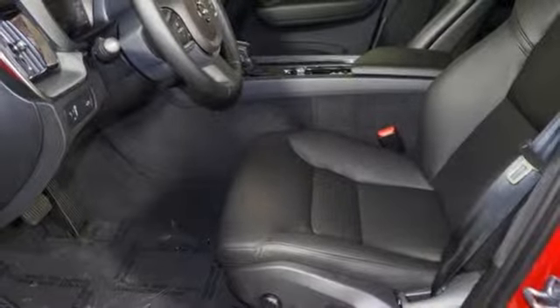Front heated bucket seats, auto dimming rearview mirror, and automatic transmission.